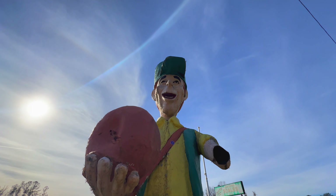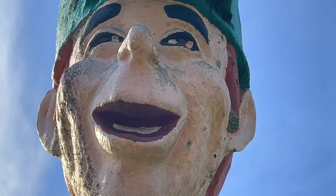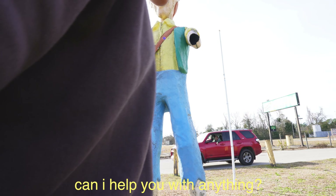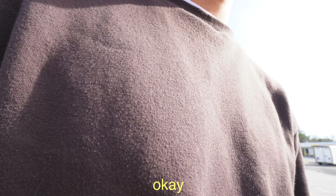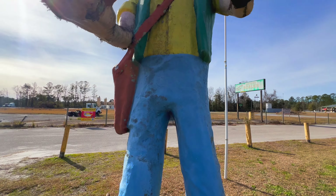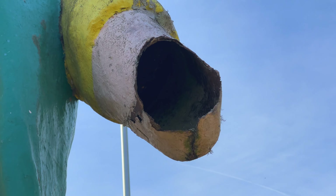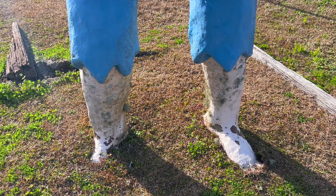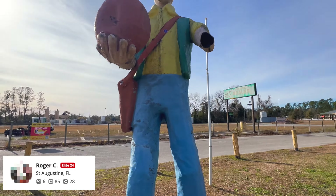First up we got Johnny Donut Seed - yep, that's him. This roadside attraction is just right in front of the highway at some random gas station. Anyways, as I was saying, Johnny's in front of the highway and he's missing an arm, has mold all over his body, and his dogs are out. Let's see what other people think of him.